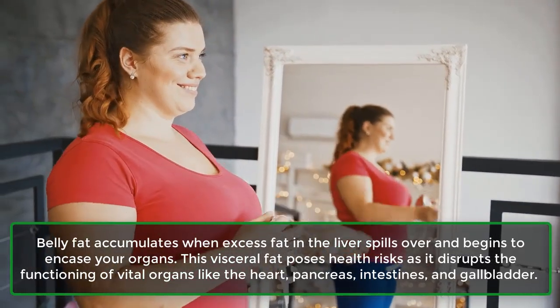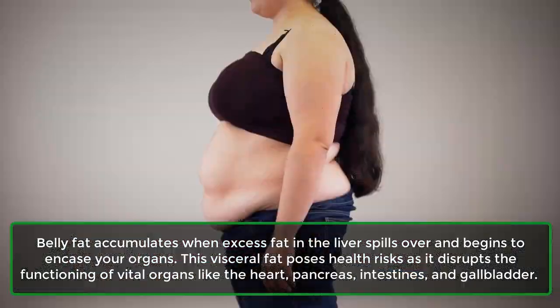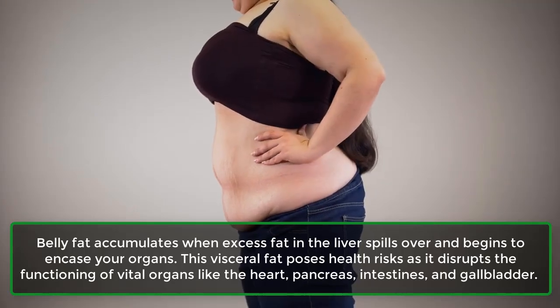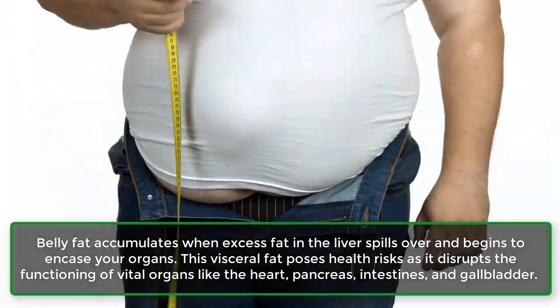Belly fat accumulates when excess fat in the liver spills over and begins to encase your organs. This visceral fat poses health risks as it disrupts the functioning of vital organs like the heart, pancreas, intestines, and gallbladder.